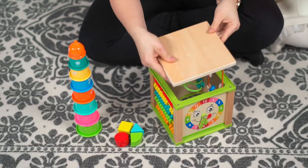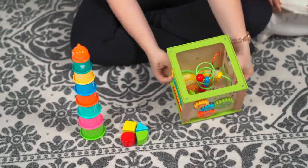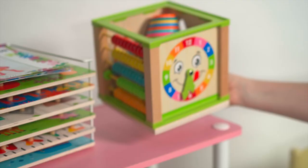All done? The toys all clean up and store neatly so they're out of the way when not being played with.